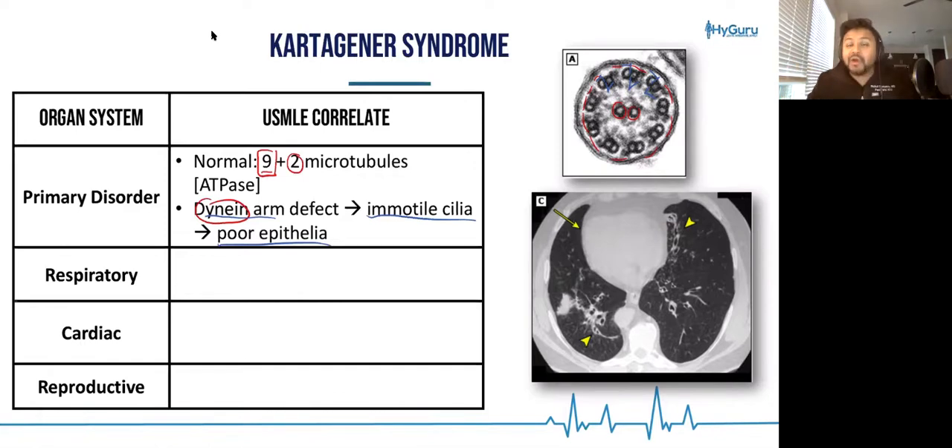What epithelia are going to need cilia? Epithelia related to the respiratory system, embryologic epithelia related to cardiac embryology and formation, and your reproductive tract — specifically your fallopian tubes, as well as your vas deferens and your sperm.